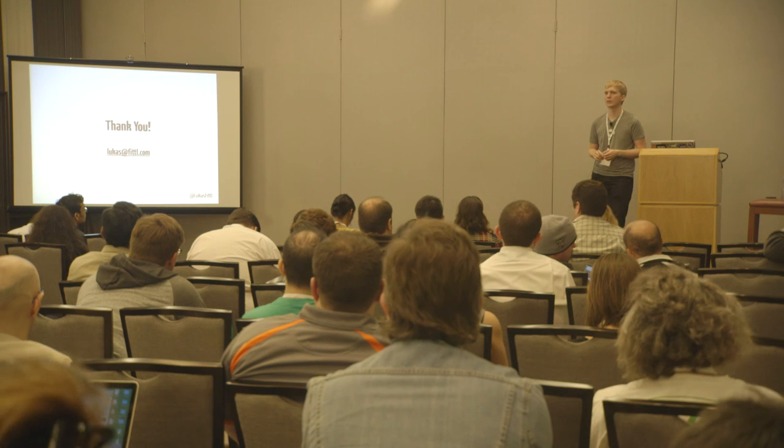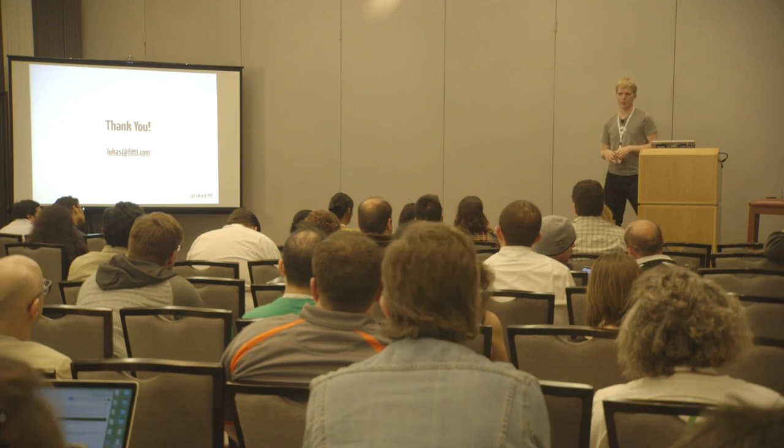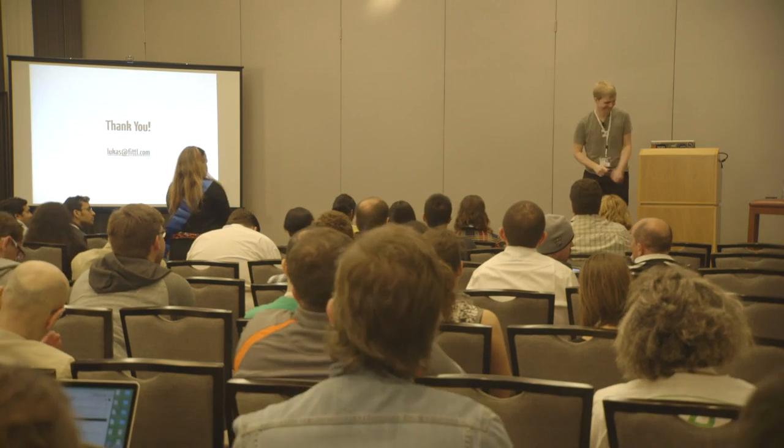Any other questions? Alright, how are we on time? Perfect. Thank you.